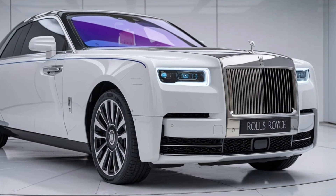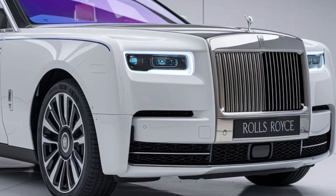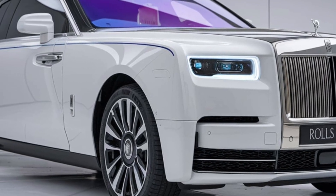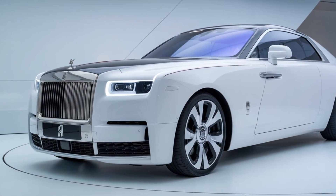With a responsive throttle and smooth acceleration, the vehicle glides effortlessly on the highway. The advanced suspension system features adaptive technology, adjusting to road conditions in real-time for a ride that feels both luxurious and sporty.